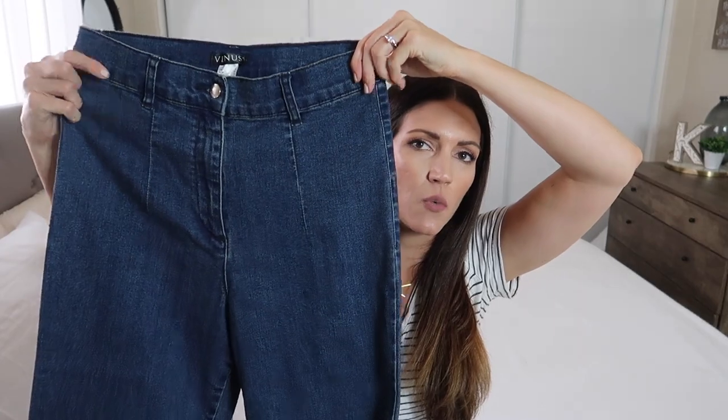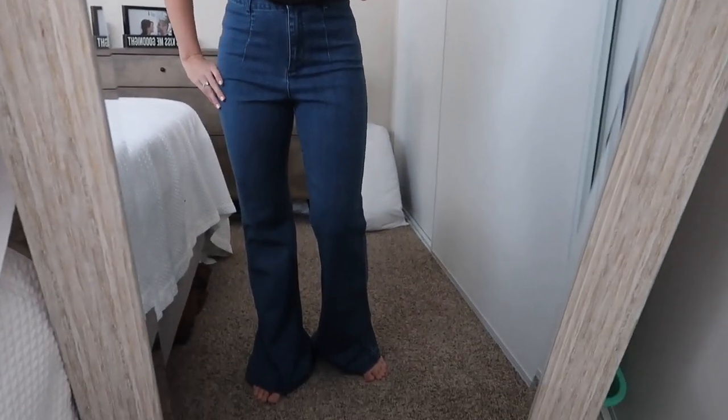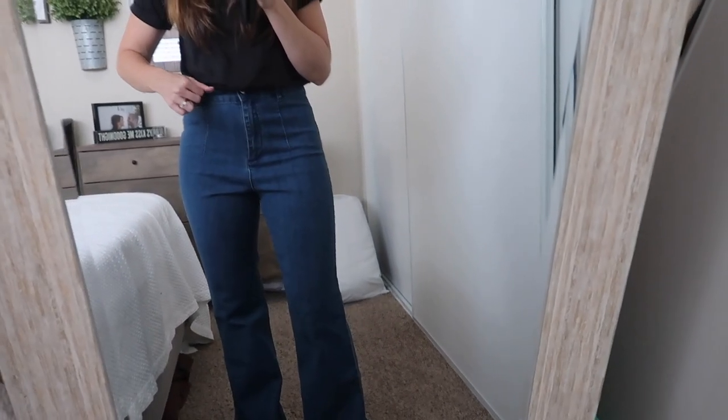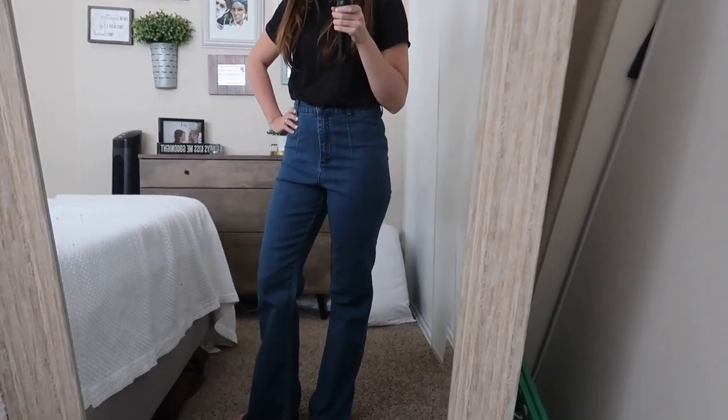The next pair of pants are also high-waisted jeans but these are bell bottoms, and I'm so excited about them because I don't have any pants like this. When I was in junior high, bell bottoms were so in style — the bigger the flare the better — and I'm so ready to get back on that trend. They're super stretchy and I really like how high they come up. I feel like I'd totally sport this outfit — I love just casual looks with cute jeans and a plain top.